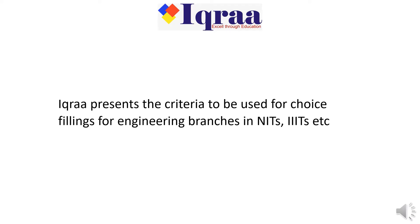ICRA presents the criteria to be used for choice filling for engineering branches in NIT, IIIT, etc.